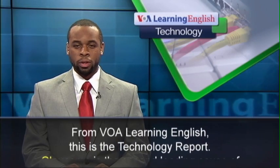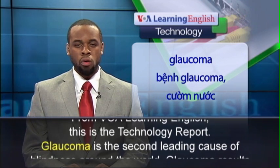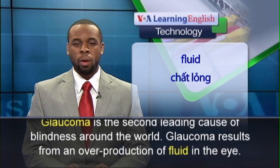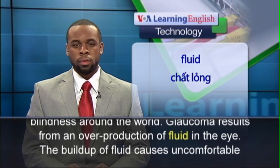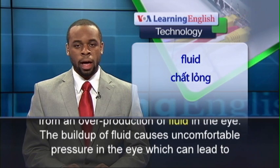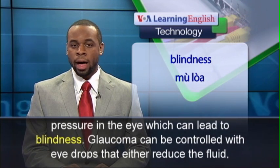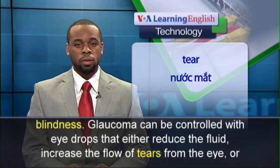From VOA Learning English, this is the Technology Report. Glaucoma is the second leading cause of blindness around the world. Glaucoma results from an overproduction of fluid in the eye; the buildup of fluid causes uncomfortable pressure in the eye, which can lead to blindness.